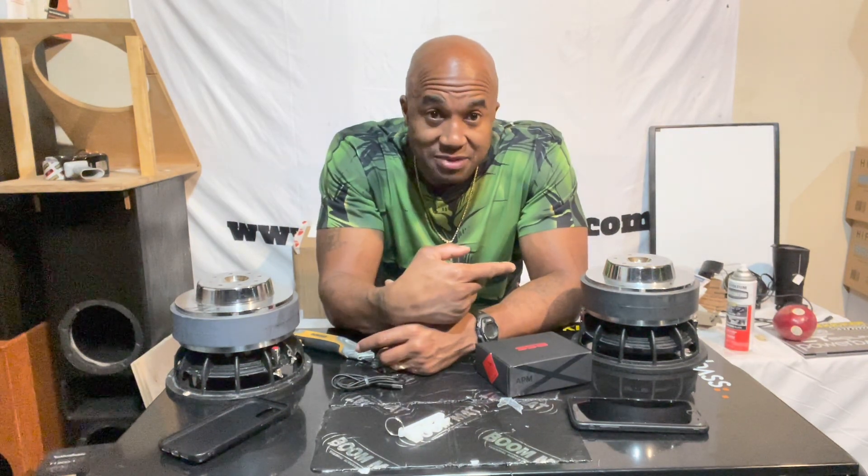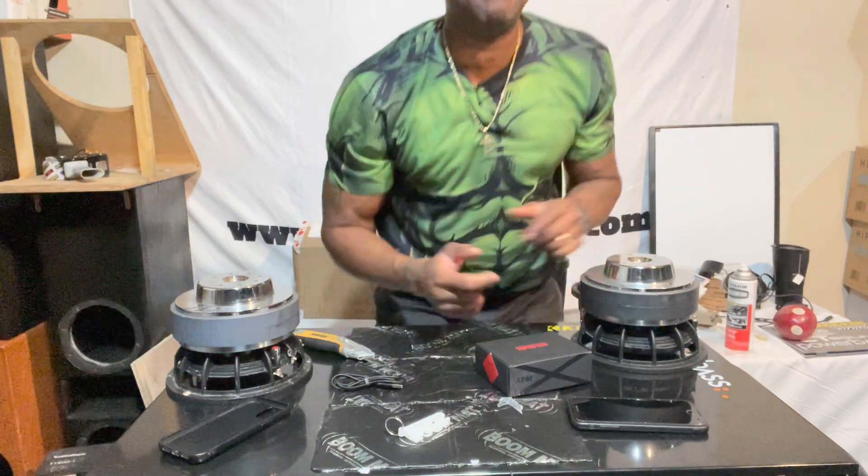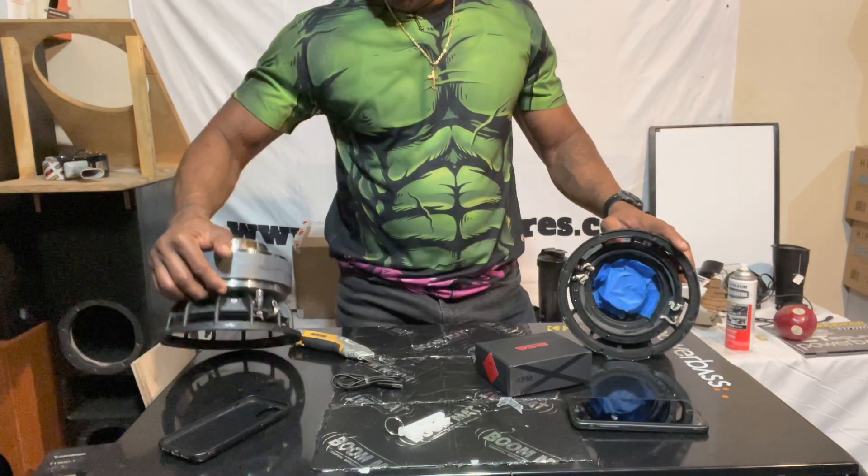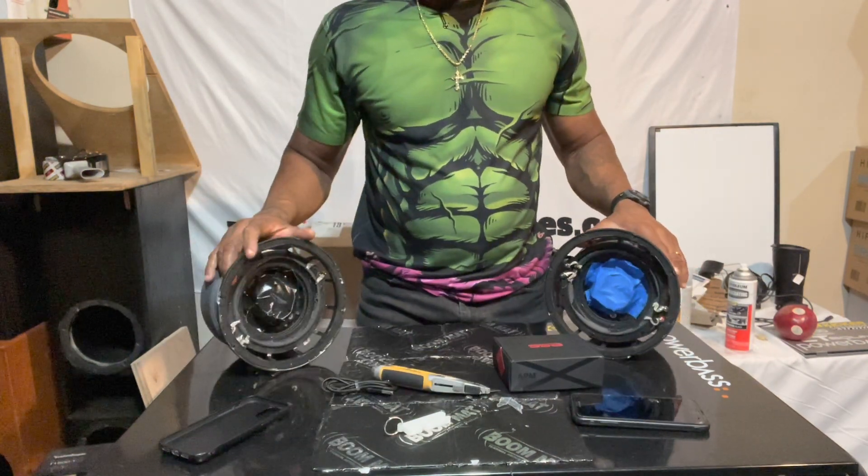Y'all see my APX motors? I cut them out. We're finna do something big soon with these.